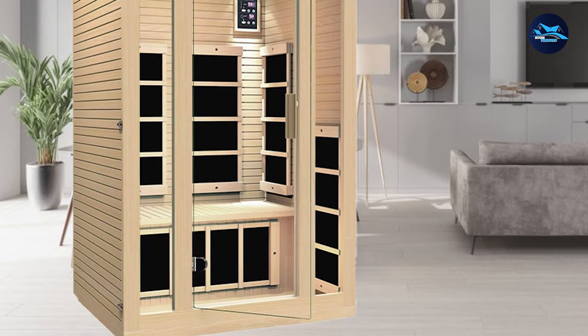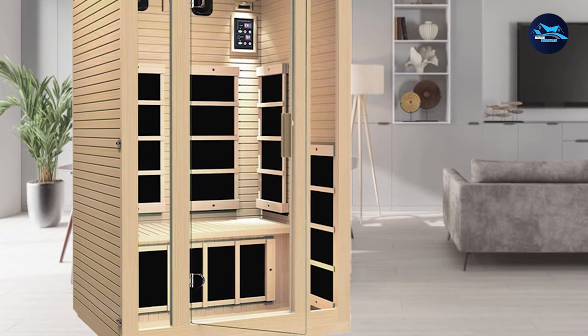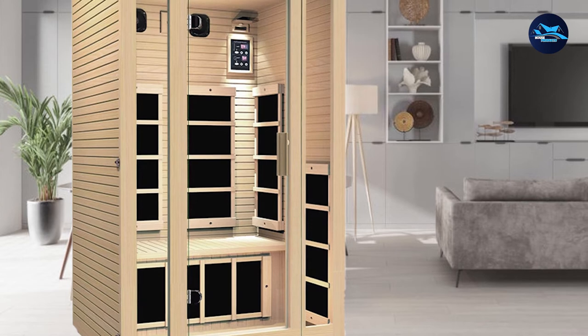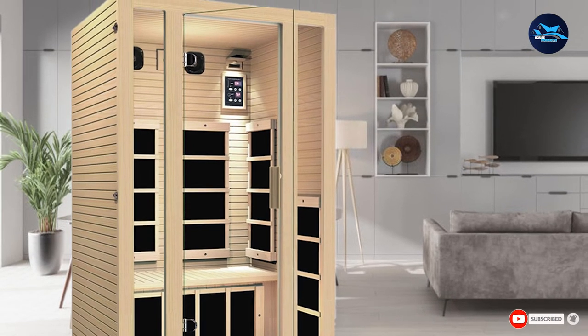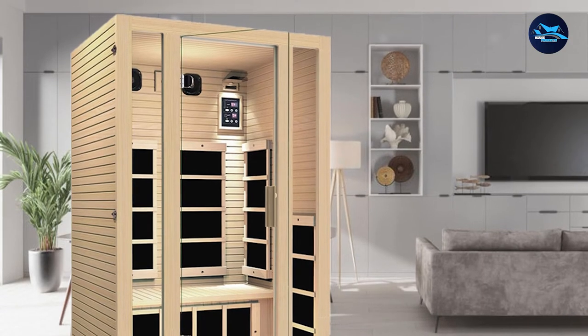There are two speakers built into the unit and an auxiliary plug for you to attach an iPod or another sound system. There are also built-in controls so that you can control the music from inside the sauna. The J&H Joyous 2-Person Sauna also comes with a control panel designed with a user-friendly interface. You only need a screwdriver to assemble this infrared sauna.